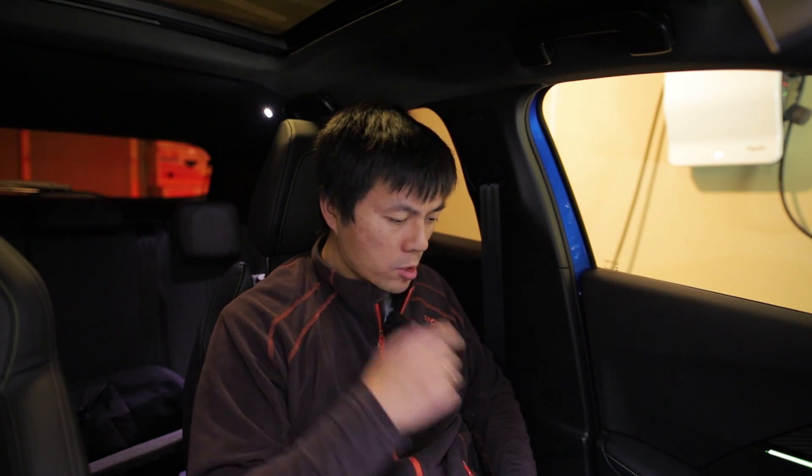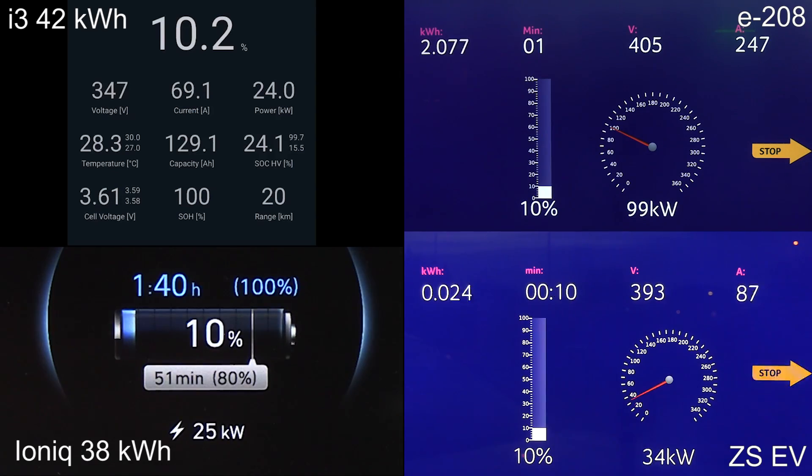Yo, what's up? In this video, I'm going to show you the charging battle between BMW i3, the 42 kilowatt hour, and a bunch of other cars. So let's just start driving — I mean, start charging.